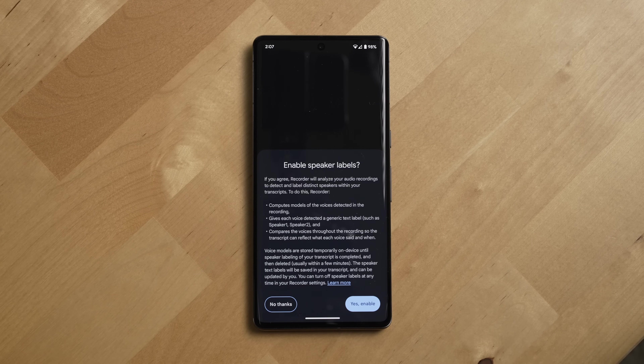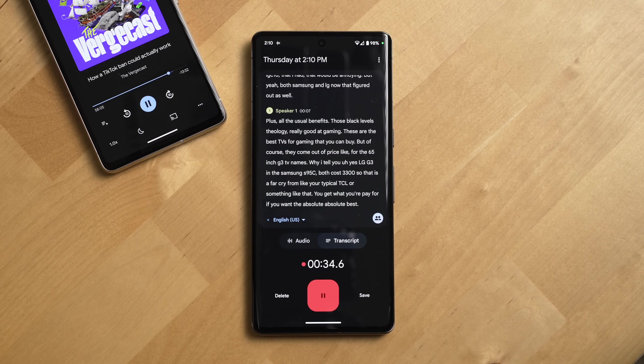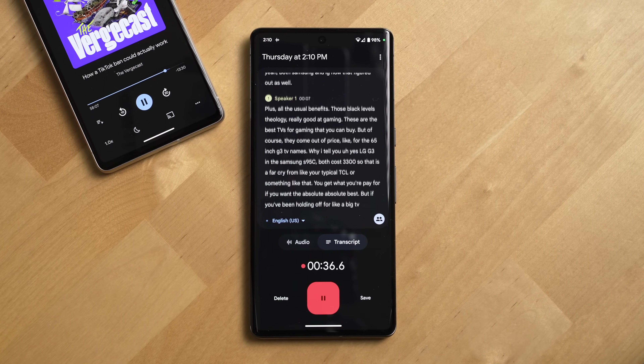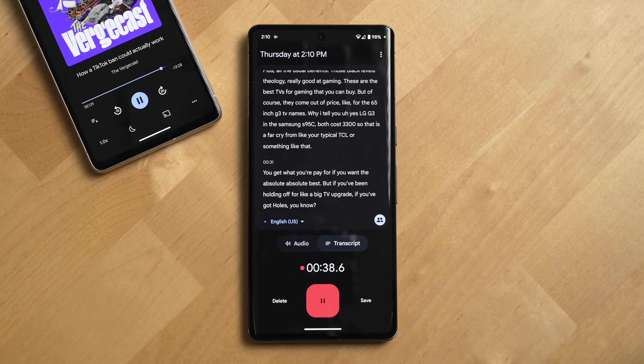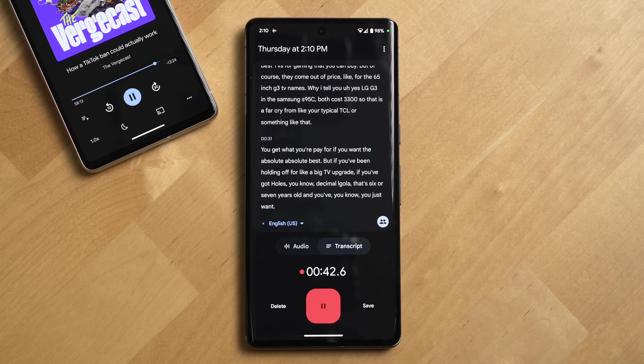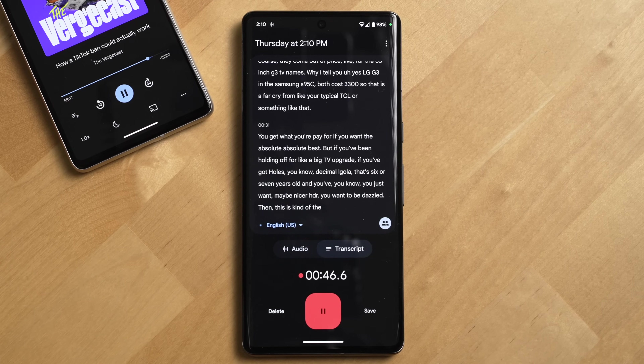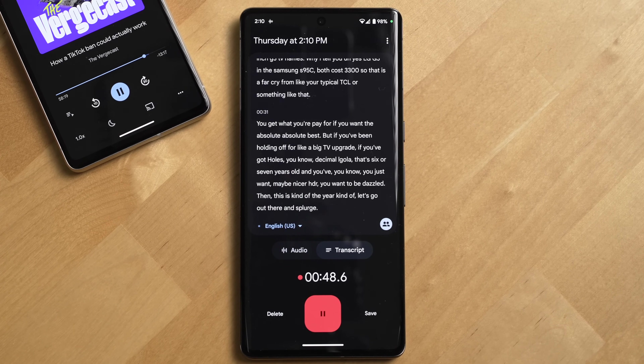Another new feature that came with this Pixel is the ability to separate speakers in the recorder app. This worked okay when I tested it with a podcast, but it's not as accurate in my experience as just the main recorder on the Pixel. And I found that if you leave this feature enabled, the accuracy of the recorder for generating closed captions for a single speaker will actually become much worse.